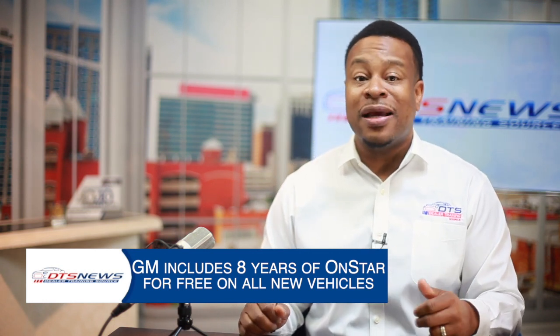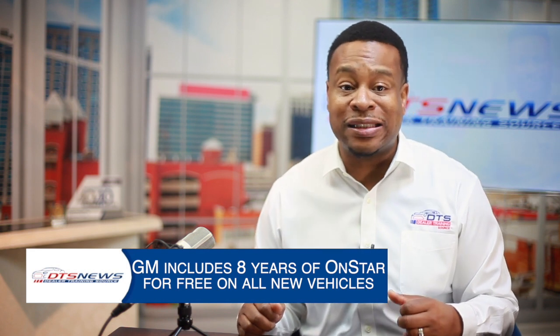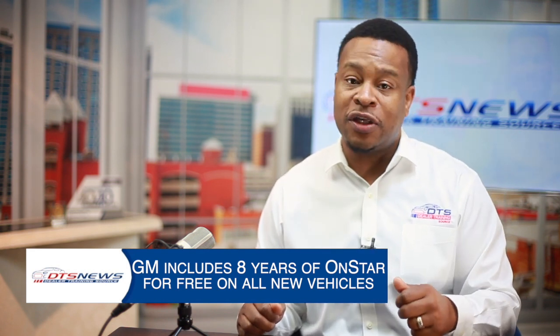OnStar's automatic crash response connects customers to critical assistance in the moments after an accident, even if they're unresponsive.